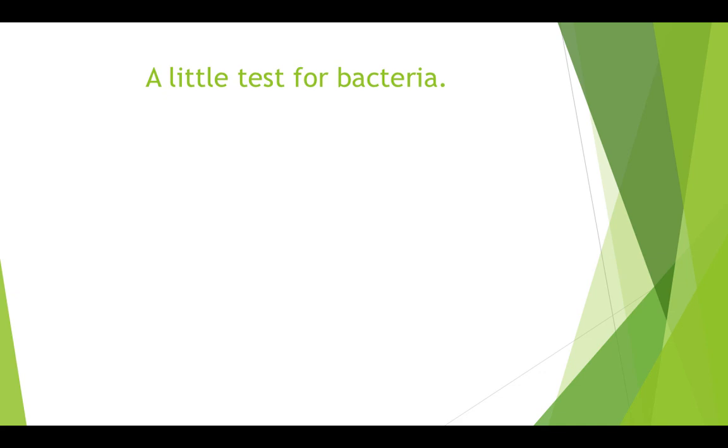Let's do a little test for bacteria. Close your eyes and run your tongue over the front of your teeth. Do you feel that little bit of roughness? That roughness that you feel is the biofilm or plaque that has already begun to grow on your teeth since you brushed this morning. As you can see, these bacteria grow very quickly, so it's important to brush them away often.